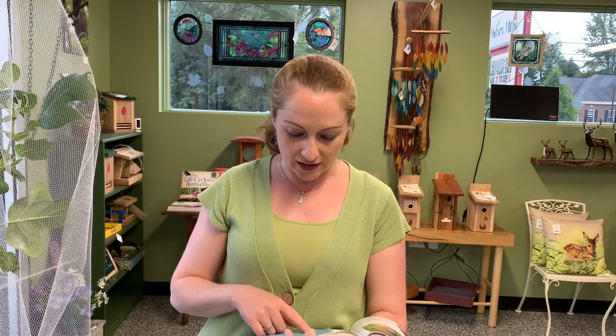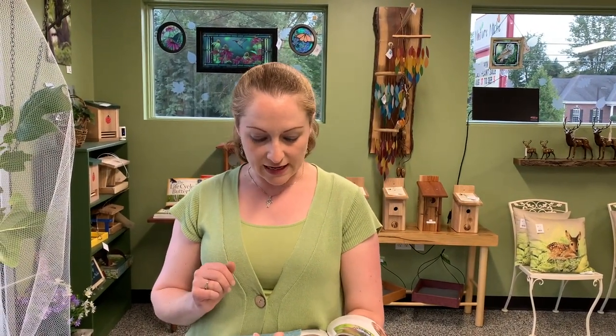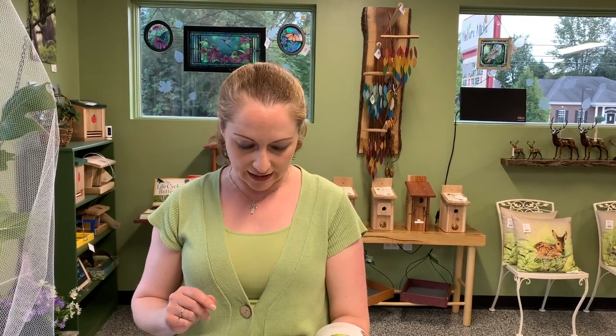Their host plants include tulip tree, hop tree, magnolias and other things in the magnolia family, ashes, and cherries and wild plum. You have to have those species to have them lay their eggs and have the right native plants for their caterpillars to eat. They nectar on native wildflowers like common milkweed, joe-pye weed, bee balm, ironweed, and purple coneflower. They have really long tongues so they can reach nectar in flowers that a lot of other butterfly species can't reach.